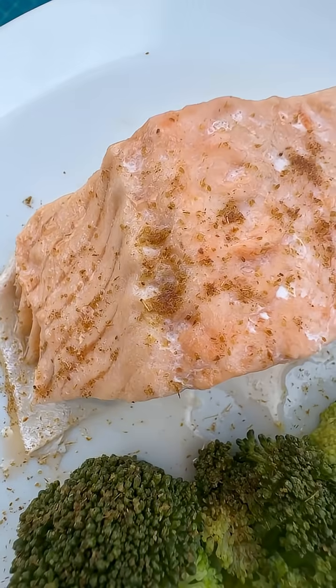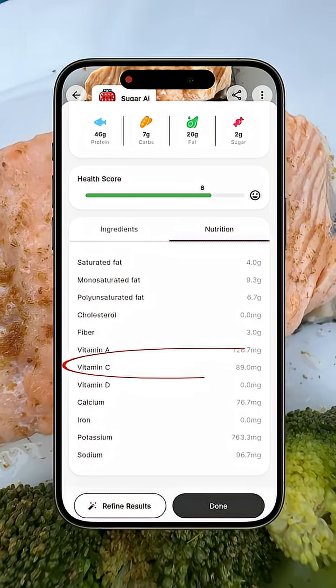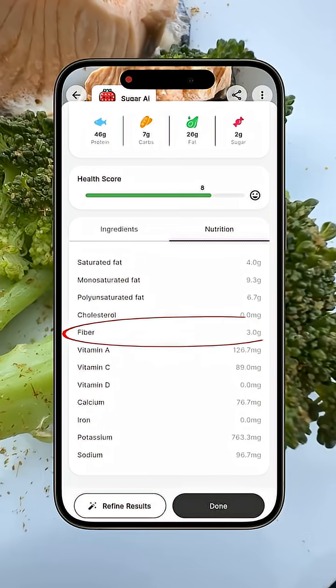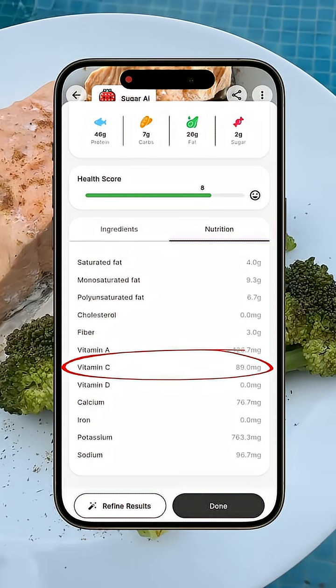This piece of salmon has about 400 calories, 46 grams of protein, vitamin C, vitamin B6, and a lot of healthy fats. And broccoli is also super healthy because it has a lot of fiber, a lot of vitamin B6, vitamin C, K, and A.